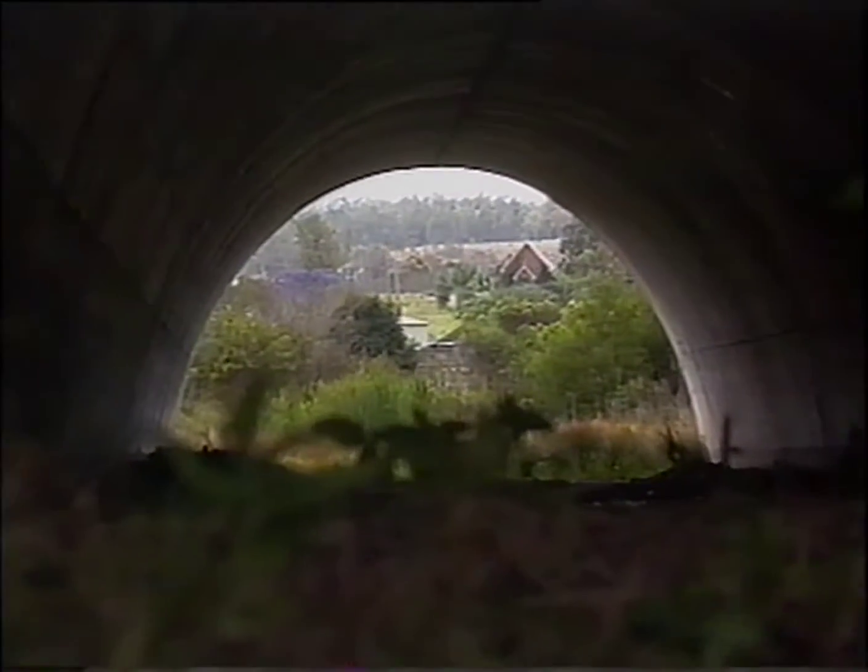This specially designed concrete arch, 6 metres high and 115 metres long, was built to carry the freeway over Minmai Creek. It's the first arch of its kind to be used in Australia.